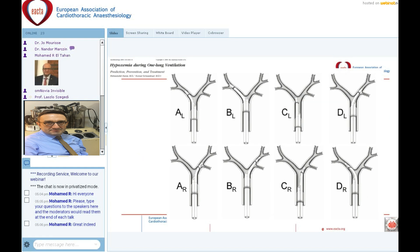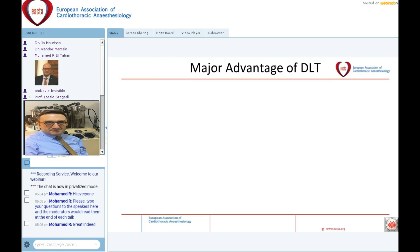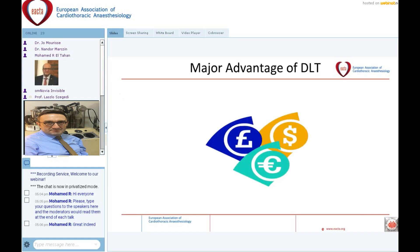A new way to verify the position of the double lumen tube is electrical impedance tomography, which allows us to see ventilation of the isolated lung on screen. The major advantage of the double lumen tube — honestly — is not purely scientific: double lumen tubes are cheaper than bronchial blockers virtually everywhere in the world.